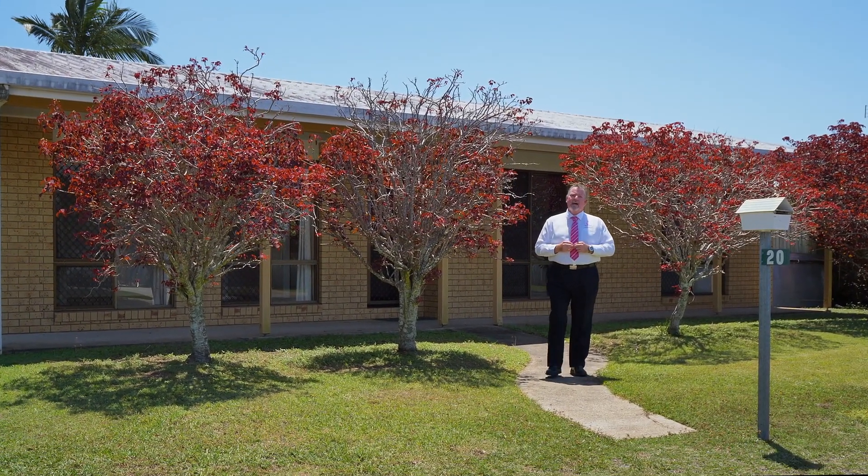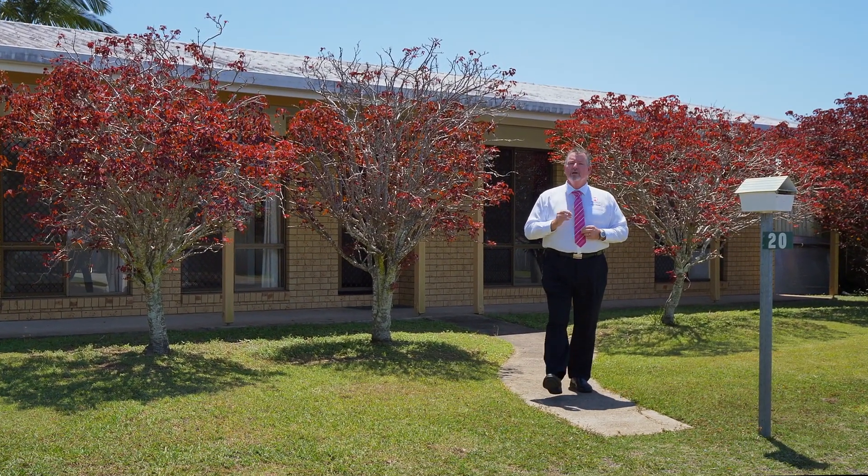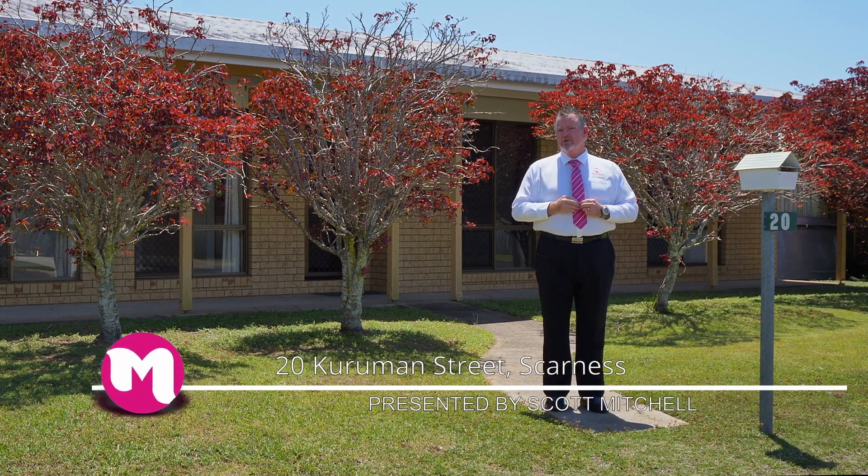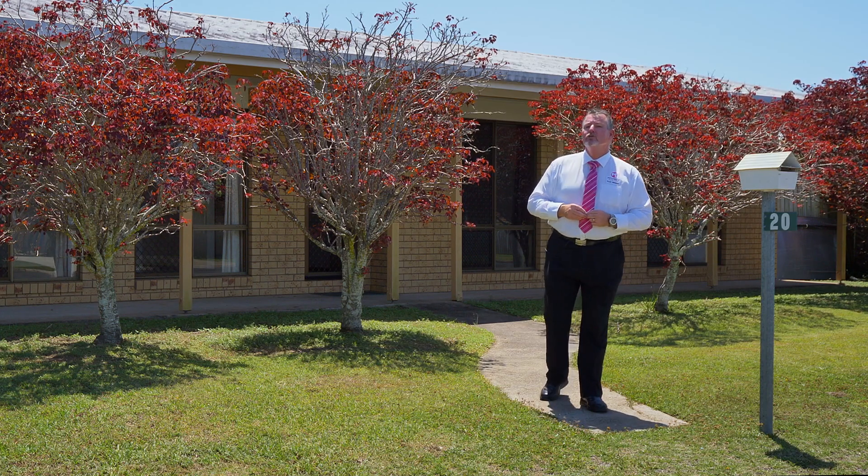G'day, I'm Scott Mitchell from Mitchells Realty in Harvey Bay. We're here today at a great home, 20 Coorriman Street in the popular seaside suburb of Scarness. There's a bit to take in, so let's go and take a look around.